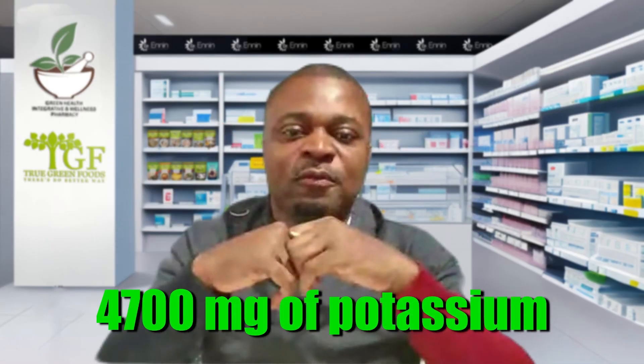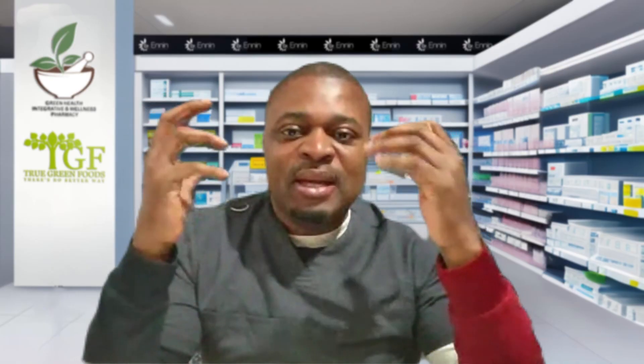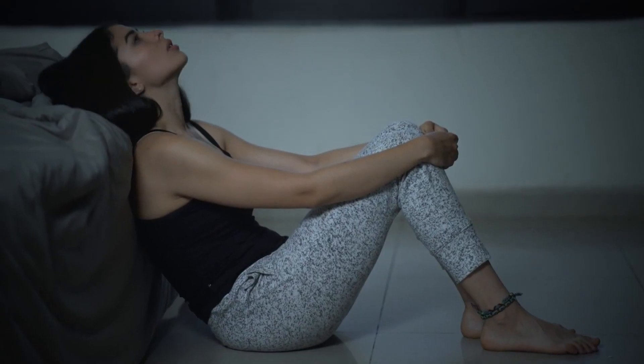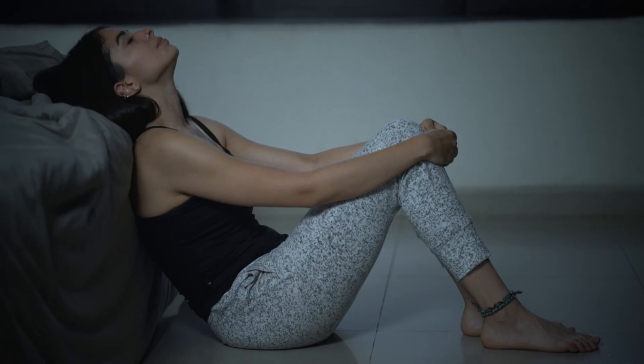We need a lot of potassium — about 4,700 milligrams every day, which is the recommended RDA. The range can be between 4,700 and 6,000 milligrams per day. That requires consuming about seven to ten cups of greens or salad every day. How many people are actually doing seven to ten cups of salad daily? Not a whole lot, and that is why so many people have high blood pressure issues. If you want to optimize blood pressure, you have to look at your potassium levels.